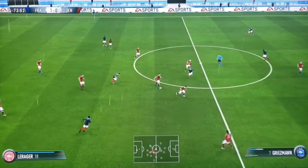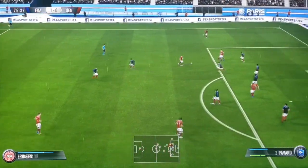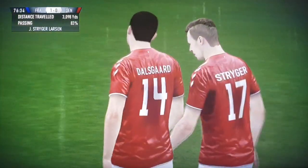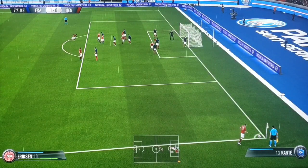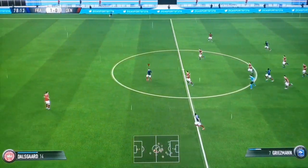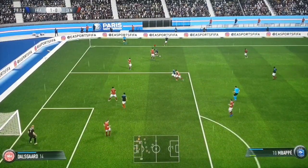We've got the away manager indicating he wants to make a substitution. Now Delaney. That tackle's got the ball, cut off, that'll be a corner. A substitute coming on to try and repair the damage. And it's a header — great stop. It is corner after corner.